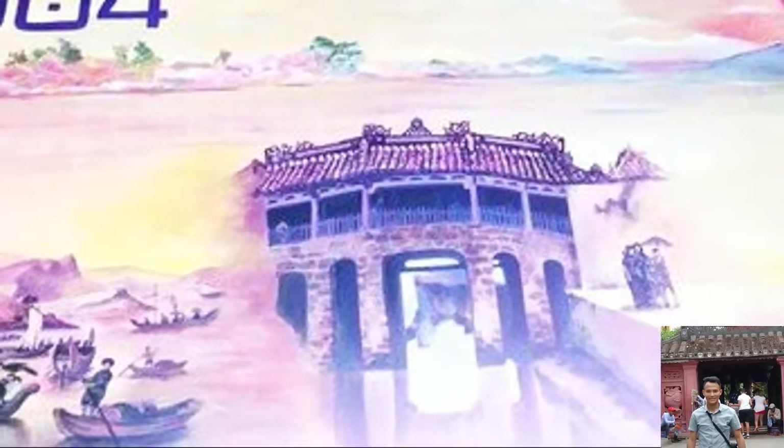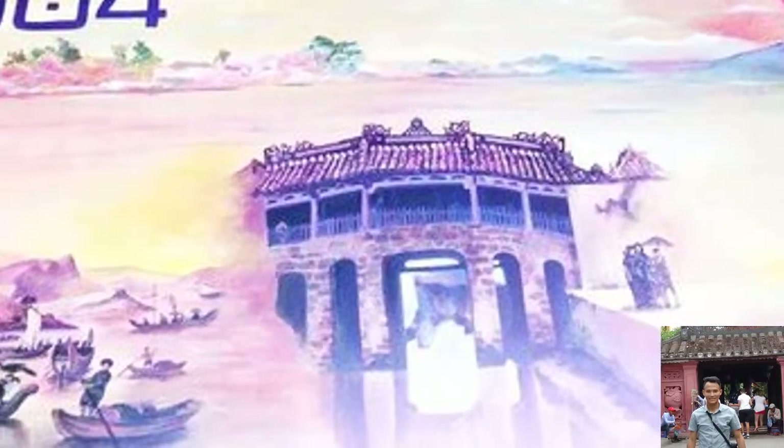Inside the Japanese covered bridge lies a temple dedicated to the northern god Tran Vo Bac De. This god is considered the deity of weather. People believe he controls all kinds of weather changes and natural calamities, so sailors both worship and fear him.